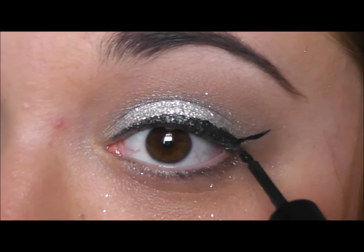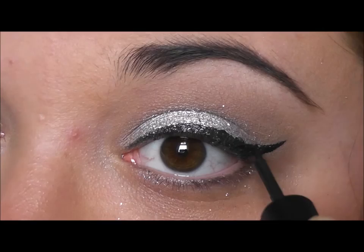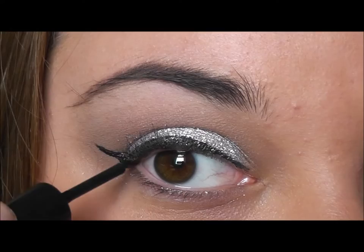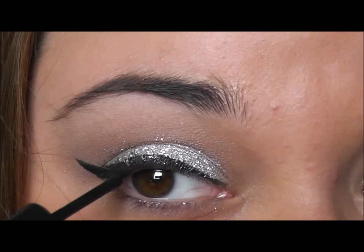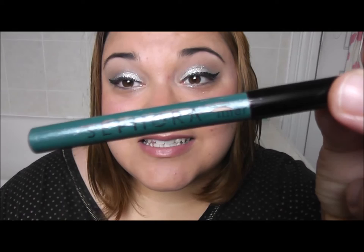That's what the eyeliner looks like without it being winged out, but now I'll show you what I do on days that I do a little wing. I start right at the outer corner, make a little line, and then connect it to the end of the eyeliner — ta-da! Then I just go over and do the same thing on the other side. Normally I don't wear eyeliner on my lower lash line, but since it is 4th of July I feel like being a little more festive, so I'm going to apply this blue waterproof eyeliner that I got from Sephora.